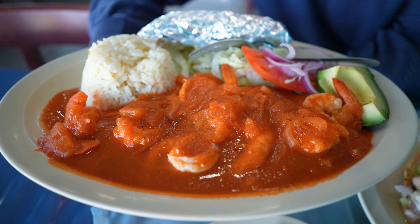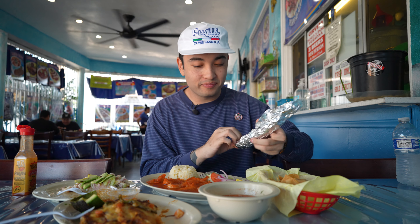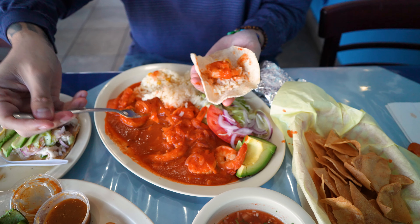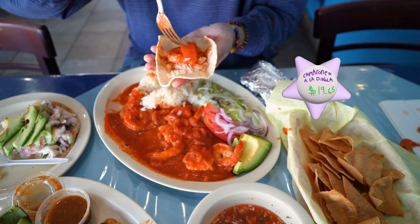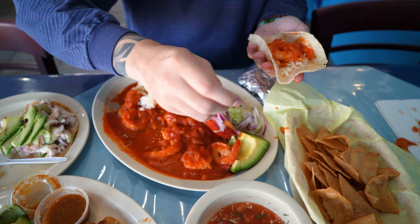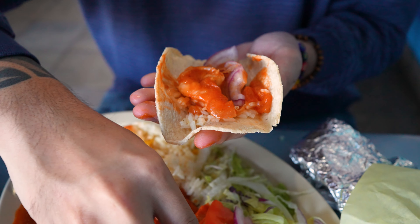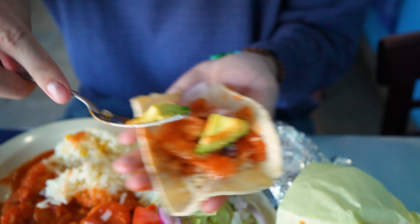All right, we're gonna go to the last dish — spicy shrimp, camarón diablo. I think the right play here is to start with the tortilla and assemble a little taco. Fresh corn tortillas, which is always nice. Still hot and fresh. Let's get some onions — and tomato. Extra sauce, and then a couple fresh onions in there to give it some crunch. This is gonna be a good bite. Cheers.